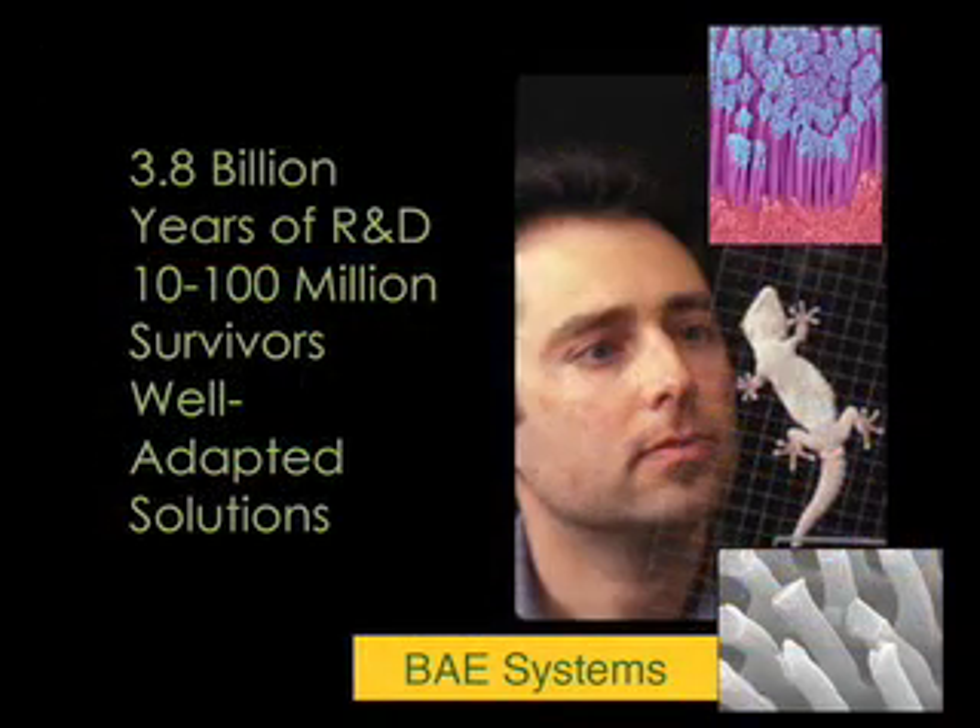Every organism — this organism, the gecko — happens to have an amazing dry adhesive. That's Autumn Keller's work. And there are many companies that are looking at replacing glues with this dry adhesive that geckos use.